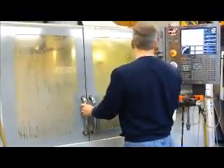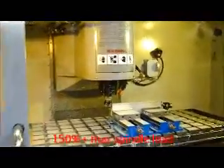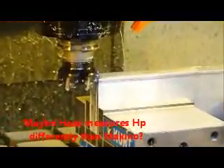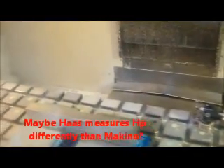We got a tool load exceeded alarm. And there's the cutter, buried in the workpiece. So I guess the results speak for themselves. Here's one more look from a different view, just so people can see that there's no funny business going on.